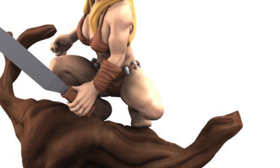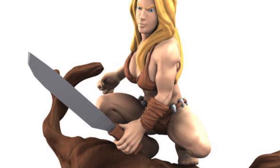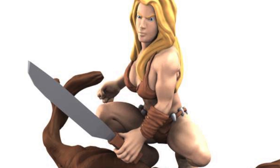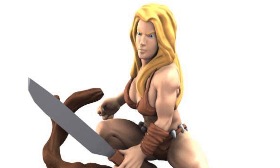Coming in at number two is the sexy figure Shannon from the Incredible Hulk set. She has an amazing costume, she looks sexy as hell. It's basically her being naked on a log. How could you not find that sexy?